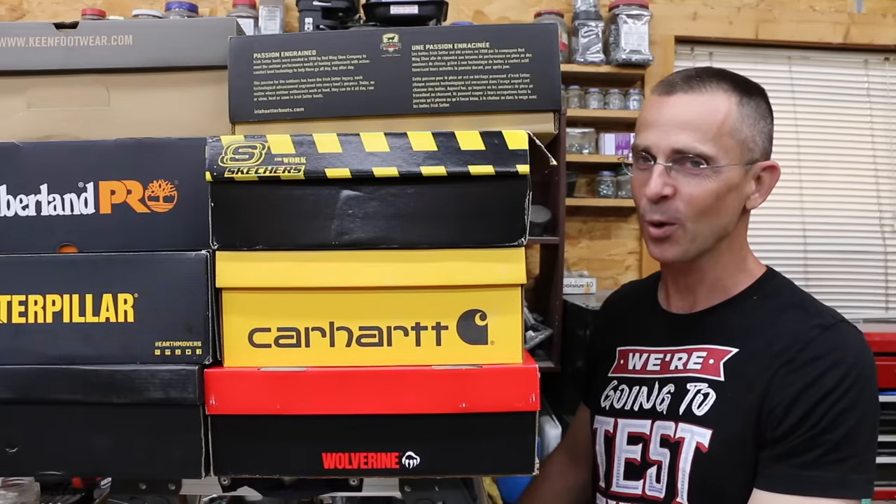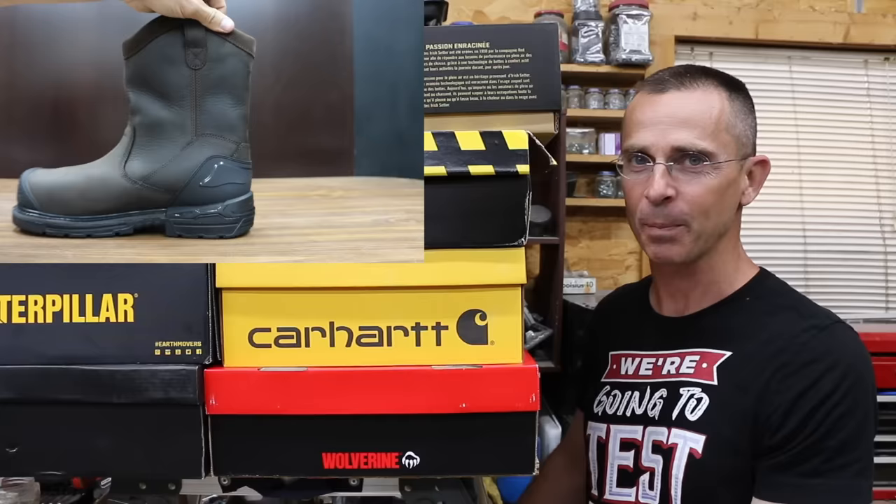Work boots can be very affordable or very expensive. So the question is, are those $225 work boots any better than the pair that only cost $30? Let's get the testing underway and find out.